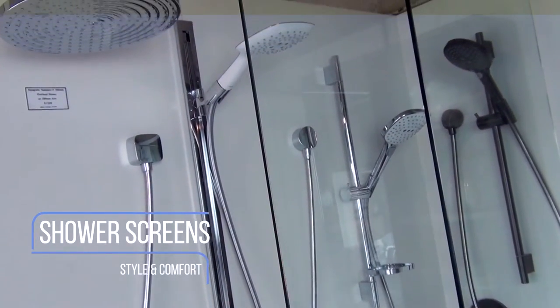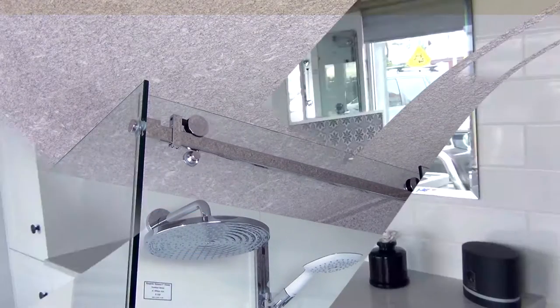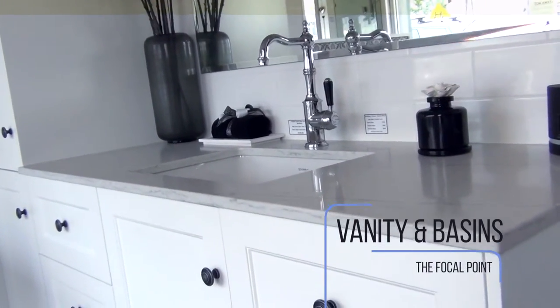Bathroom Supplies have been redesigning and extending their showroom in Bowen Hills, Brisbane. Come in and browse the showroom to see the latest in sanitary wear, tapware, and accessories.